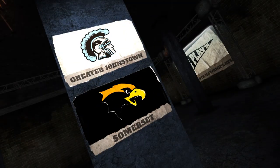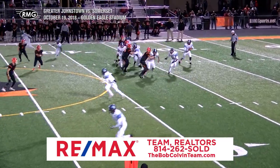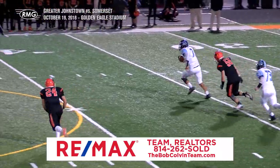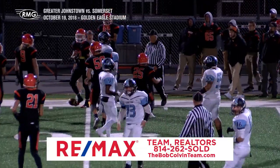Second half action is right here for your viewing pleasure. Greater Johnstown starts this half with the ball and are looking to make it a one-score game, and this is one way to get a drive going. Barber avoids a sack and starts to carry the ball himself and gets to midfield for the Trojans — a nice way to keep the drive going.